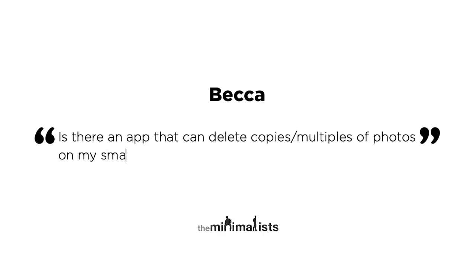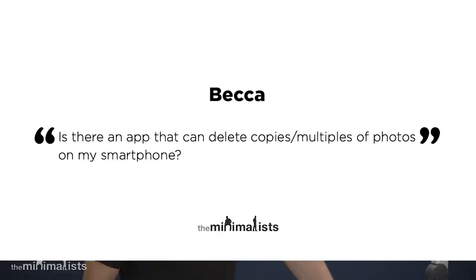Is there an app that can delete copies or multiples of photos on my smartphone? I have so many — literally thousands — and it's just way too time consuming to review them all to find and delete the redundancies.